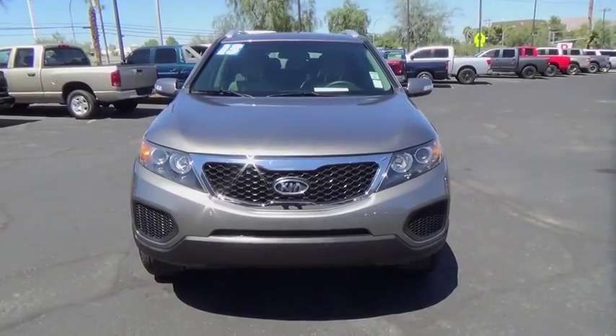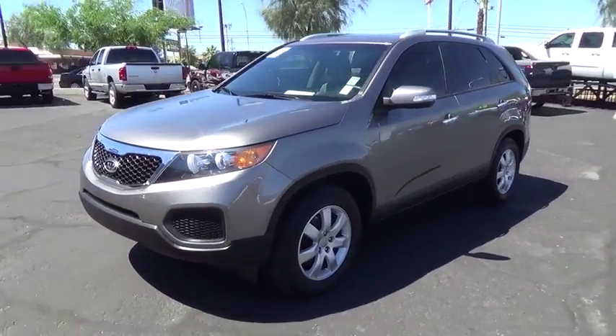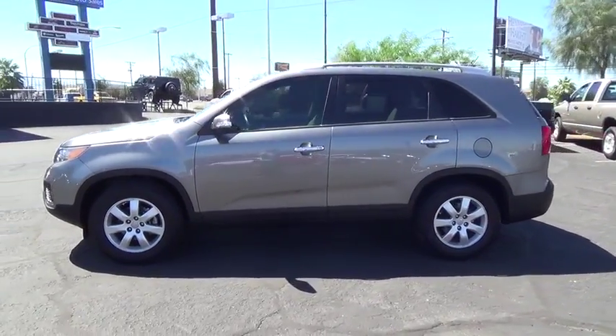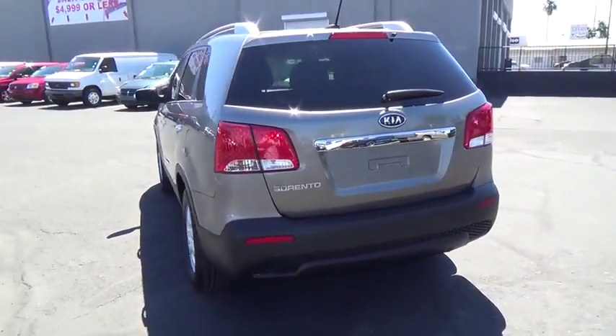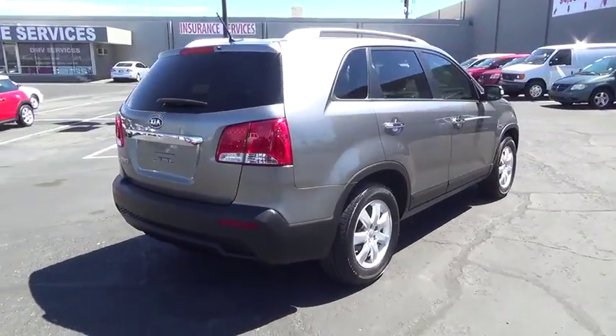The 2013 Kia Sorento. The Kia Sorento is a comfortable riding, powerful compact SUV loaded with impressive standard features. Take one look at its stylish sleek design and you'll want to cross over to a Sorento. This vehicle has less than 50,000 miles. Here are some of this vehicle's great options.